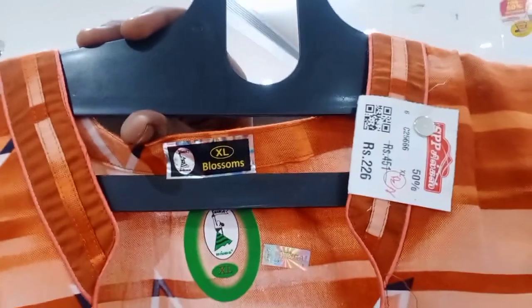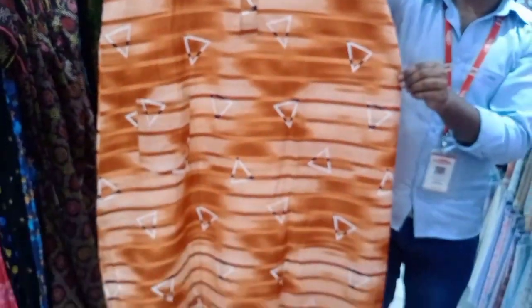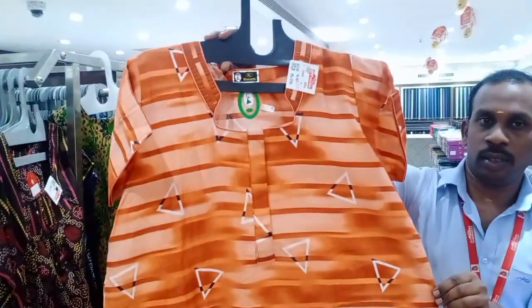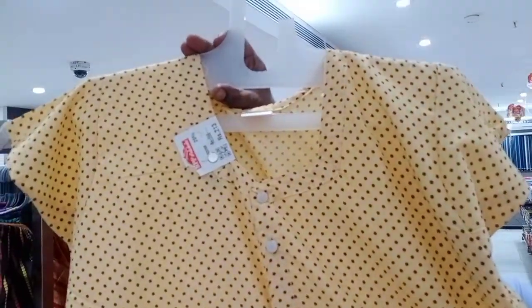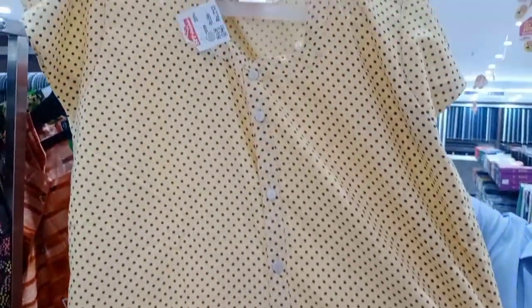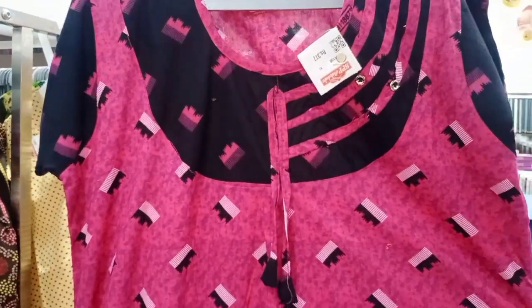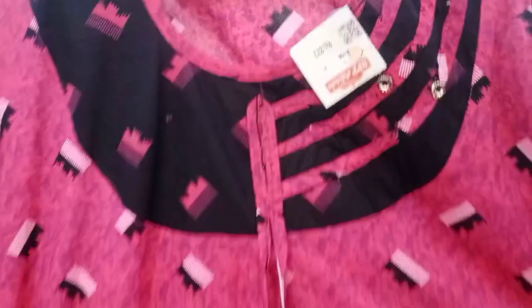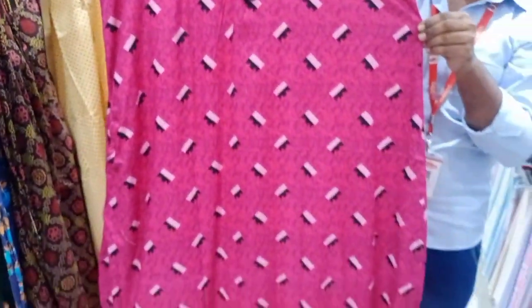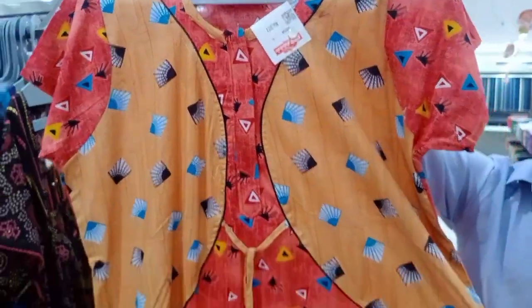We have plastic nighties at 50% off. Here are the 50% collections. You can visit the full open 90s, feeding 90s and full open 90s — there are 90 collections. Branded nighties are super, available in XXXL sizes.